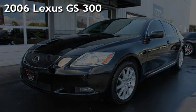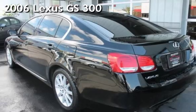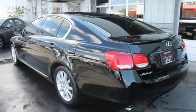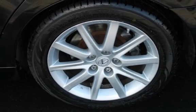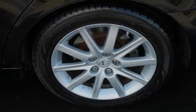Presenting a pre-owned 2006 Lexus GS 300. This four-door sedan has a six-cylinder, three-liter V6 engine, with all-wheel drive, and an automatic transmission.